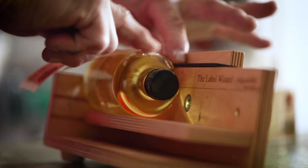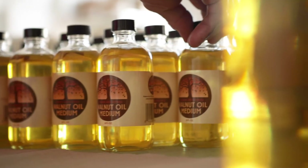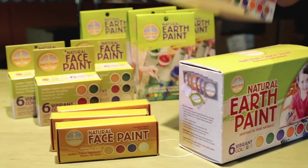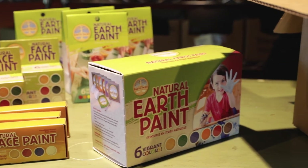Sustainability is super important to us and we really try to walk our talk and create as little waste as possible. All of our packaging is recycled and biodegradable. Our warehouse is now 100% solar powered, which is super exciting.